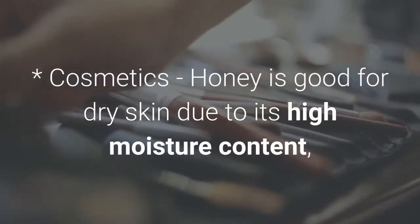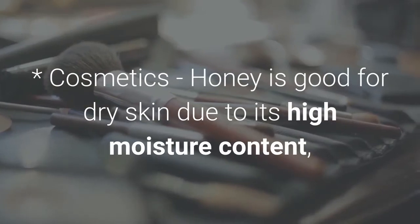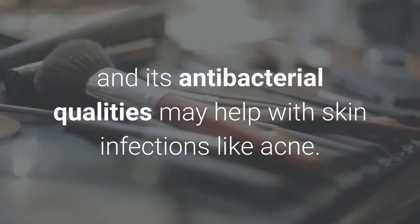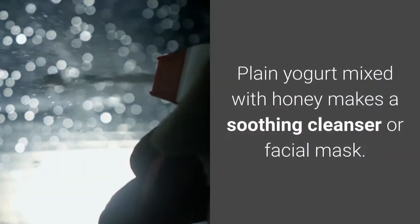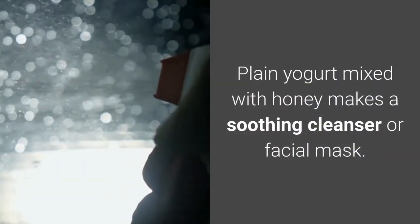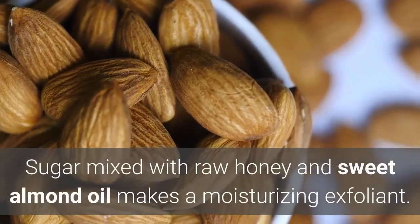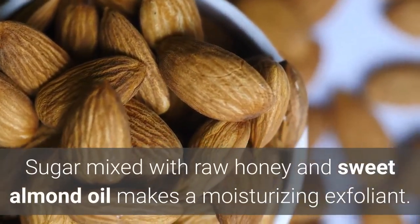Cosmetics: Honey is good for dry skin due to its high moisture content, and its antibacterial qualities may help with skin infections like acne. Plain yogurt mixed with honey makes a soothing cleanser or facial mask. Sugar mixed with raw honey and sweet almond oil makes a moisturizing exfoliant.